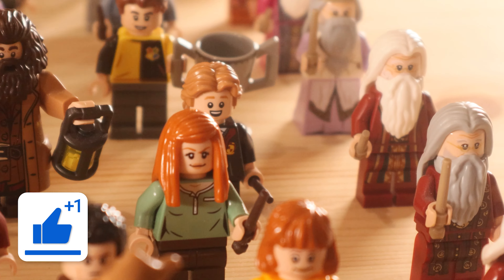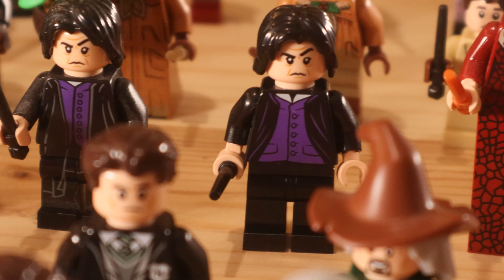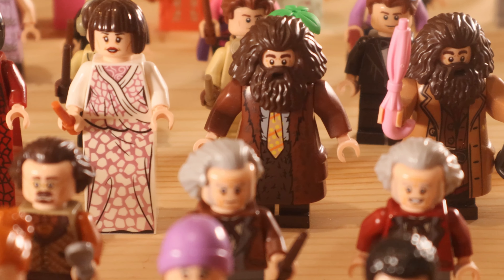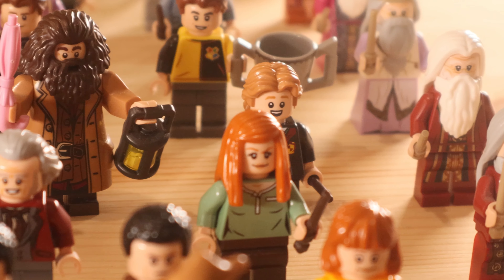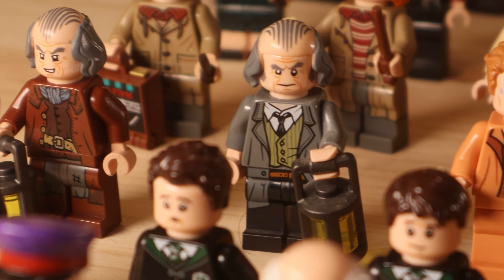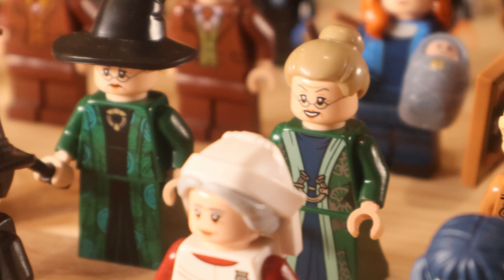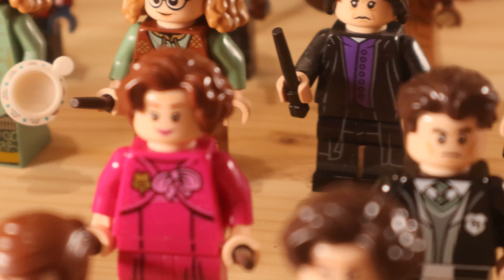We then have Hagrid — one in his Yule Ball robes with that big spotted tie, which is great. We then have Colin Creevey and Professor Dumbledore from the 2018 Great Hall set. I love just looking at all these minifigures, but with the Snape there it really does bug me that the colour is so wrong. We then have Madame Maxime as well, which is one of the most unique minifigures on this table because she is so tall. We then have Professor McGonagall in all her different variants; my favourite is from her Hogwarts Moments book — that was fantastic.